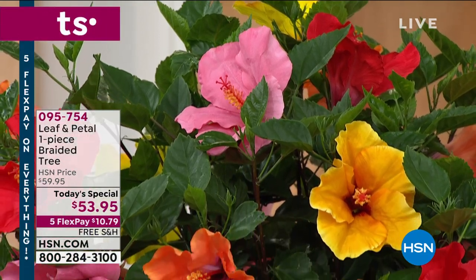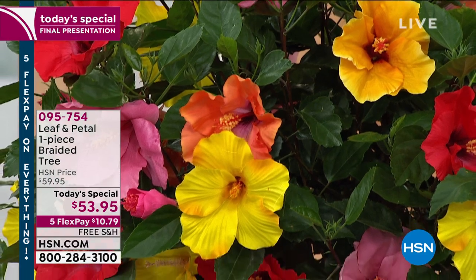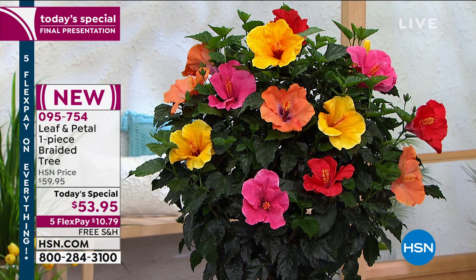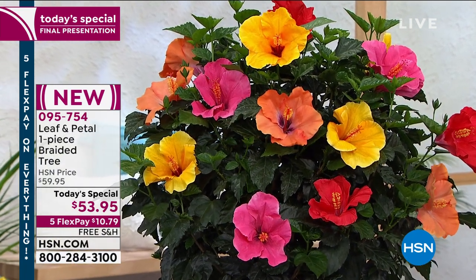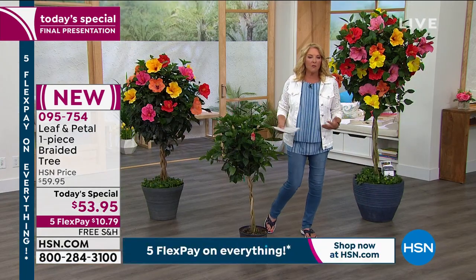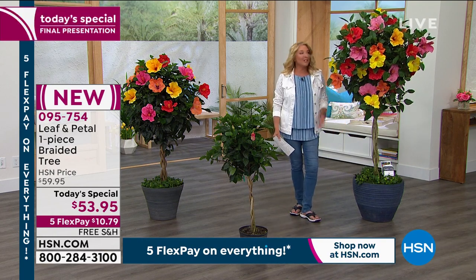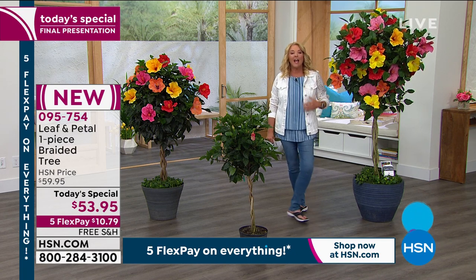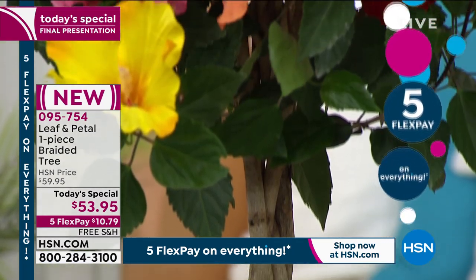Plants can transform any space. That's a note I wrote down to myself because it's really true. You could be in a room with no plants and then you add plants to it and all of a sudden the room takes on a whole different personality — it's so much more comforting, so much more welcoming. Imagine if you had a plant like this, with color, whether it's indoors or outside, and you could have a beautiful plant that you will enjoy for years and years to come.